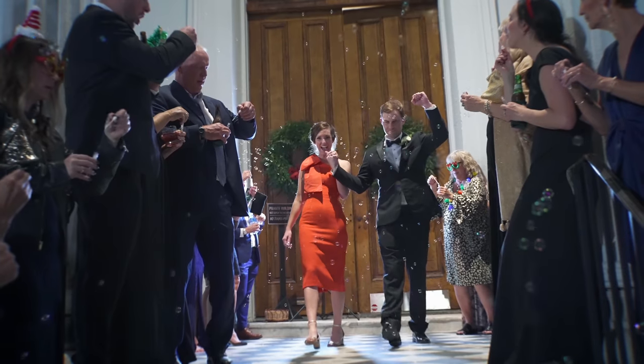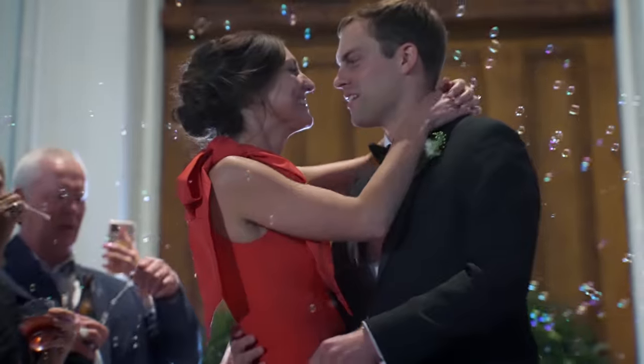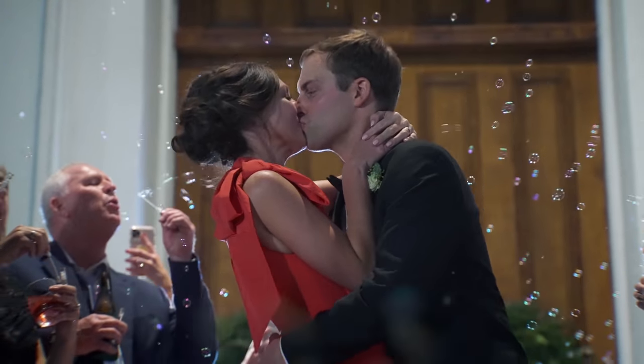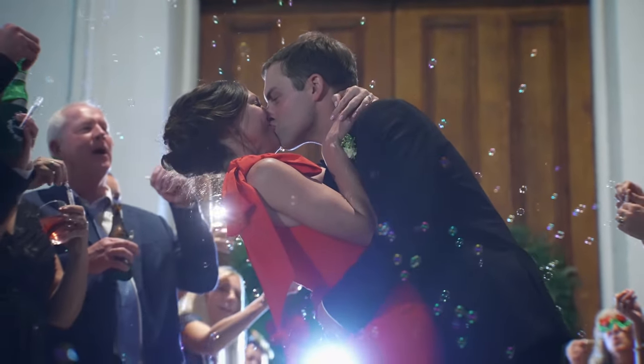For the departure, everyone was blowing bubbles and there was a street light outside, so the light on them was totally natural. But I thought the bubbles might look better if I backlit them, so I used Nick's little LED battery-powered panel behind the couple, set to a bluer color for a bit of color separation. That was literally the only time I used a light during the entire job.